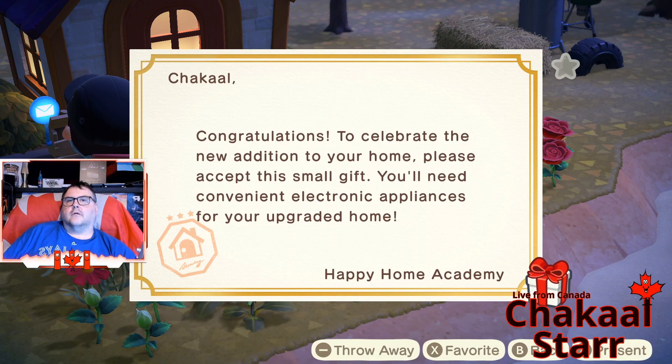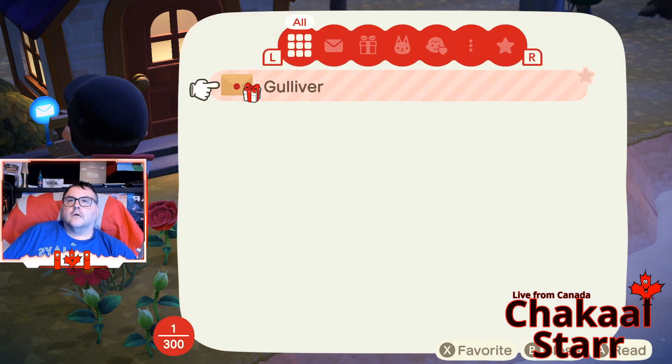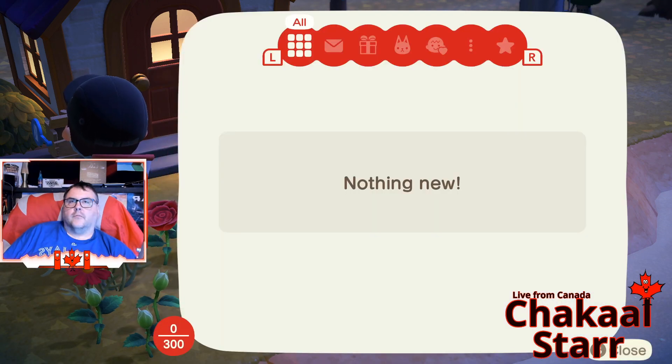I got a small gift, get rid of the throwaway minus, I have some space in my inventory. There we go, look at this, all the mail.